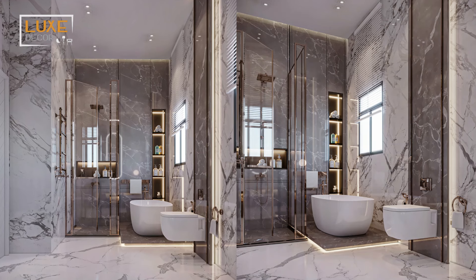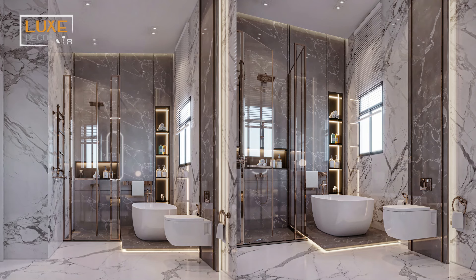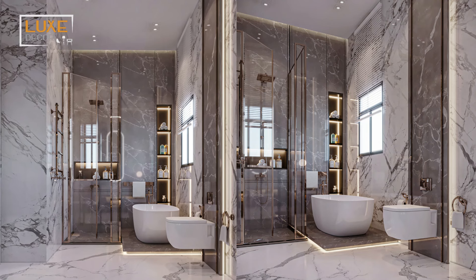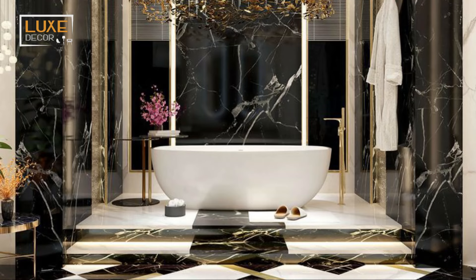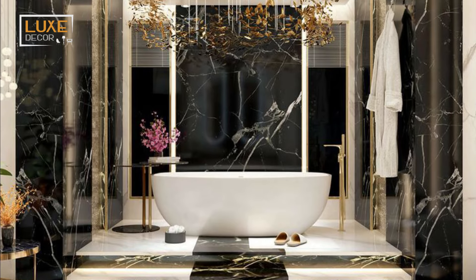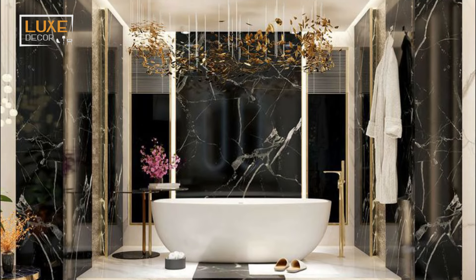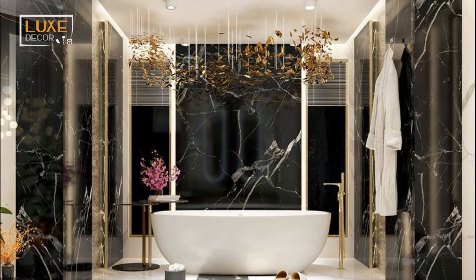Elevate your home with sophisticated high-end designs that combine style, functionality, and unparalleled elegance. Design your master bathroom to be a marble-clad sanctuary. This stone's timeless elegance is always a good choice — one that exudes luxury and sophistication.